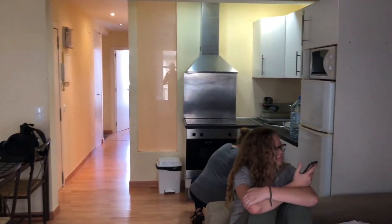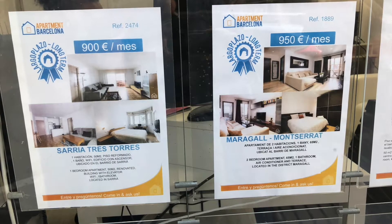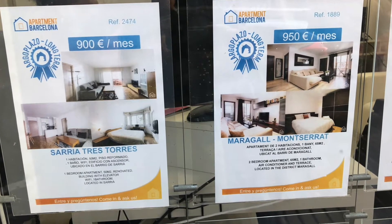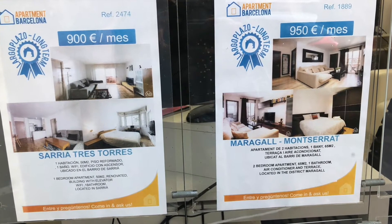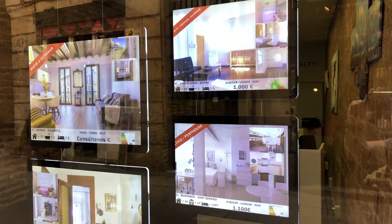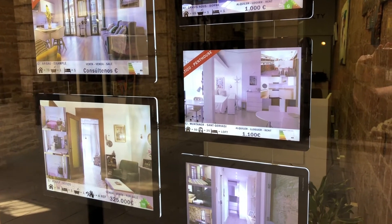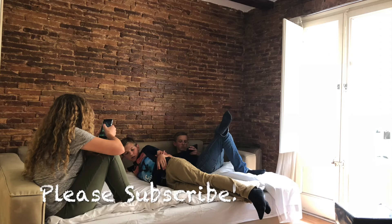Just wanted to let you guys know what we paid for this. Let me know if you have any comments about that, any experience with Airbnb or other home rental platforms. If you have any information I'd sure like to know it, and if you have any questions I'd be willing to do my best to answer those. But wherever you are, whatever you're doing, I hope you're having a great day.